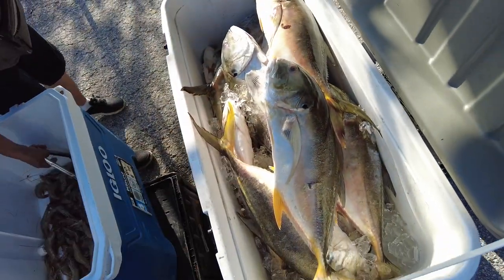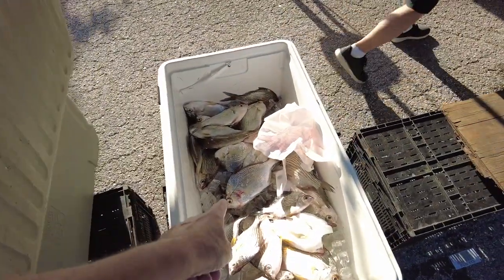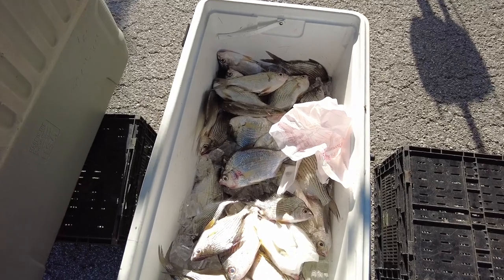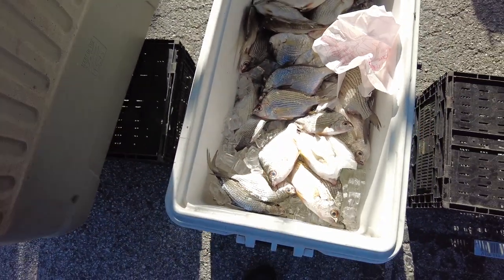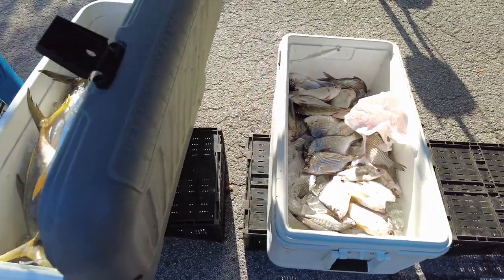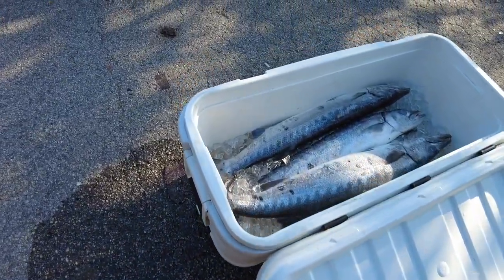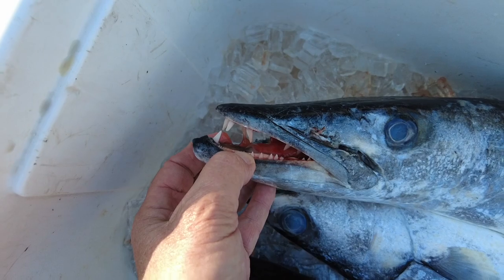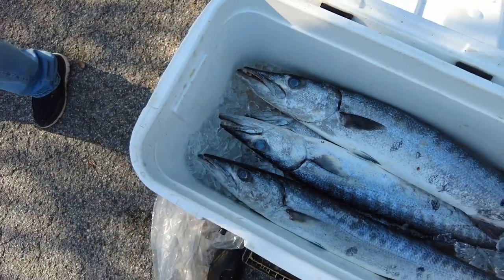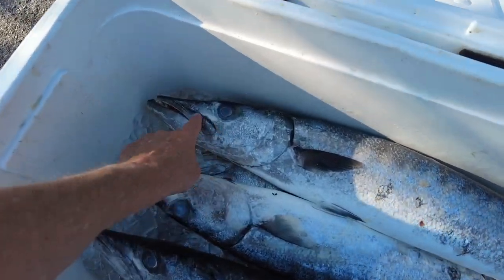Jacks right here — my wife likes these. What kind of fish are these? Sand perch — okay, different than the perch I catch up in Michigan. I really like those barracuda — look at the teeth. Three dollars a pound — wait, I'm talking about the jack. The jack is five dollars a pound. Oh my gosh, look at those guys.